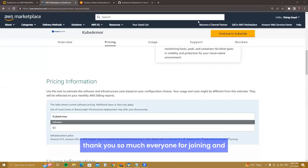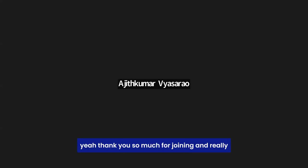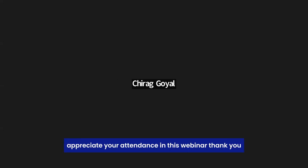Thank you so much everyone for joining and spending time in the evening post working hours. It was really nice to have you all and we look forward to doing this on a regular basis. Thank you Ram, Ajit, Kadham, Ashok, and everyone — really appreciate your attendance in this webinar.